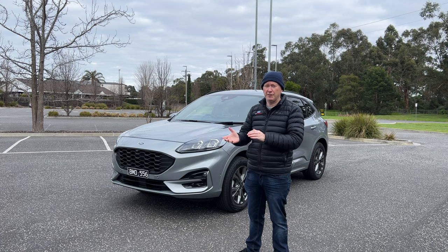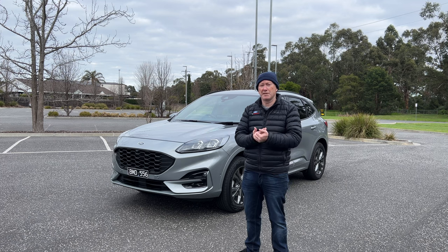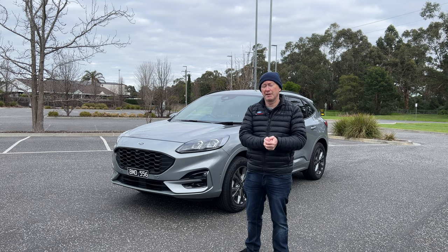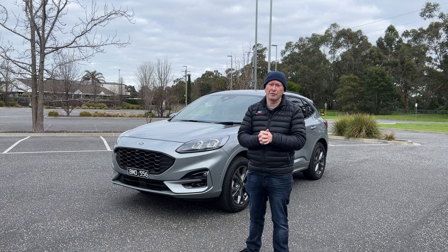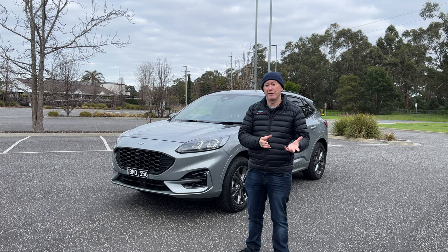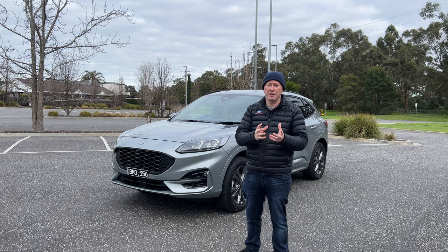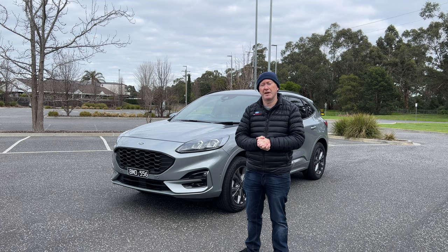Today we're going to review this Escape plug-in hybrid. We'll have a look around the car, talk about specifications and factory fitted options included on this particular model. We'll obviously take you for a drive, because that's the big part — what's it like to drive, what's it like to live with, what's the real world fuel economy like? And then I'll give you my final thoughts and opinions at the end of the video.